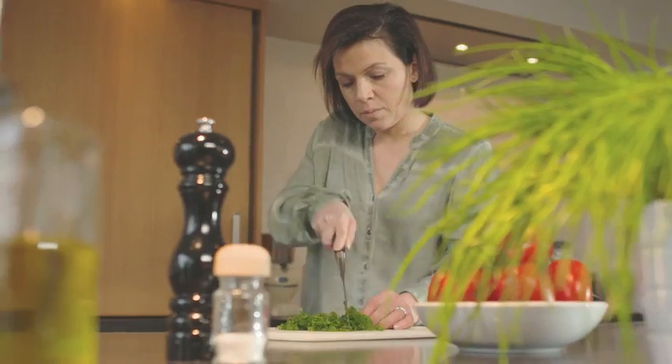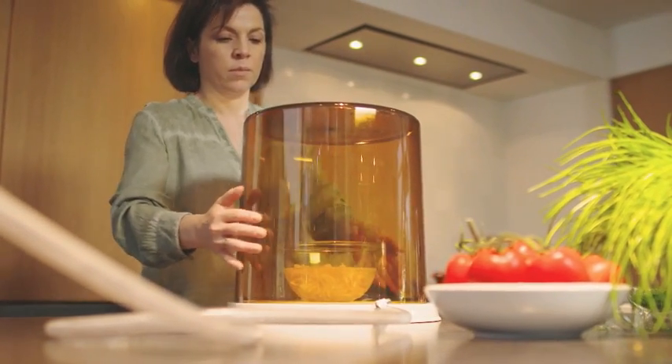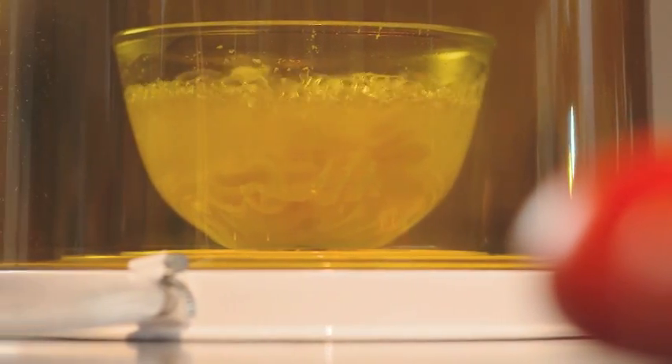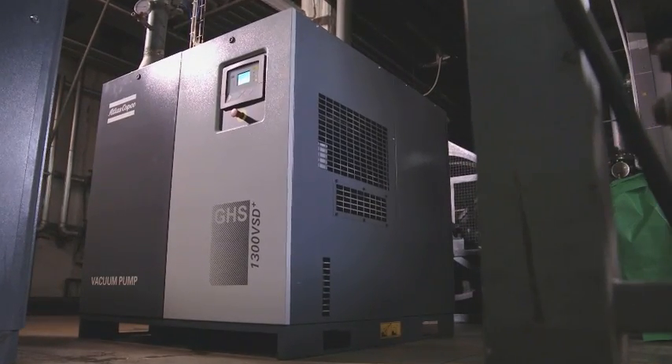Making the perfect pasta dish is not as easy as it might seem. You need the freshest ingredients and excellent pasta, of course. And finally, to cook the perfect pasta you need quality vacuum. Trust Atlas Copco to supply that vacuum. When you put water under vacuum, it will boil at room temperature. But let's be clear, you can't really cook pasta this way — it would be way too al dente.